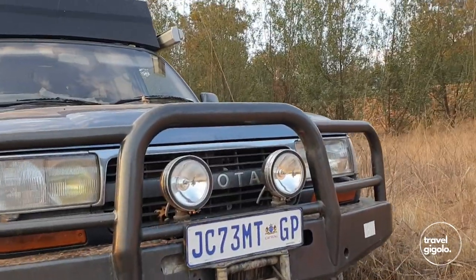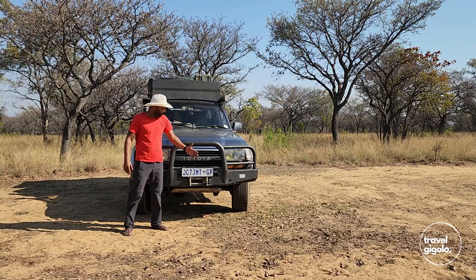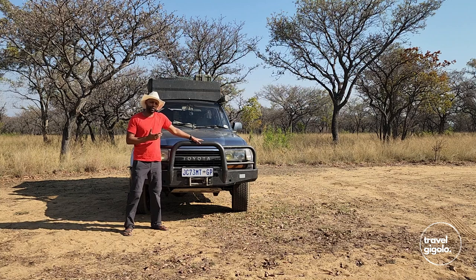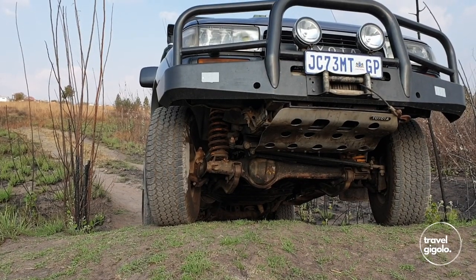We don't have spotlights anymore — we did have two, but we never used them. I'd rather have the airflow available to the radiator than have spotlights there. I don't really know what the point is; they look nice on the vehicle but we've never had a practical use for them. We also try not to drive at night, so we took them off.